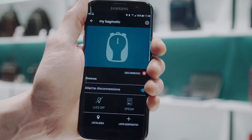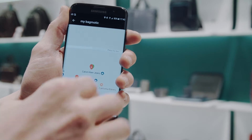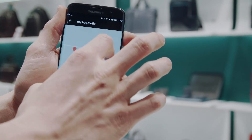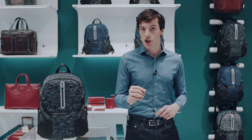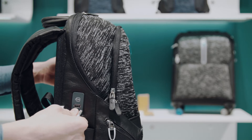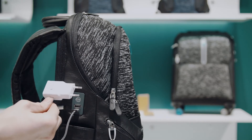It rings the phone when the connection is lost, because someone has taken away your trolley or you forgot it on the train or on the plane. In any case, you can always locate the latest position of the backpack before the connection was lost. When the charge level is low, the battery sends a message to your phone. To recharge it, simply connect it to a power outlet through a cable inserted in the USB port.